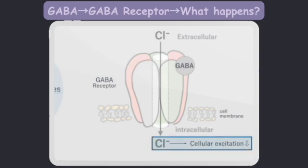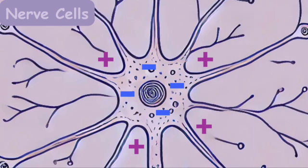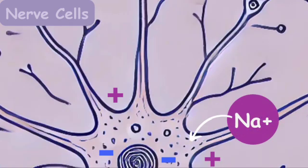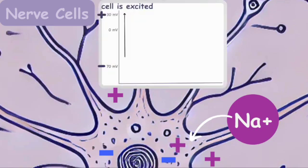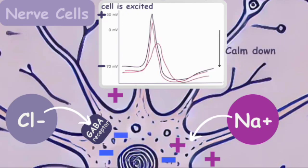What does cell calm down mean? Usually, the inside of nerve cells is negative and the outside is positive. When sodium ions, which are positive, flow into the cell, the inside becomes positive, making the cell excited. If negative ions flow in, the negative ions cancel out the positive charge inside the cell, so the cell calms down.